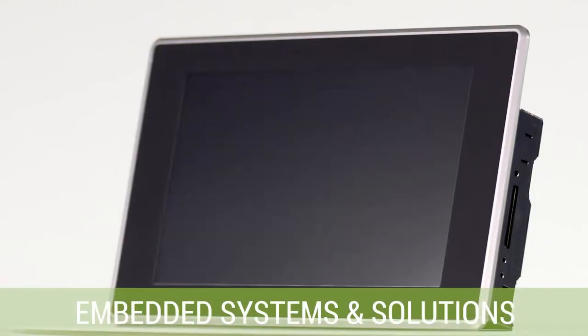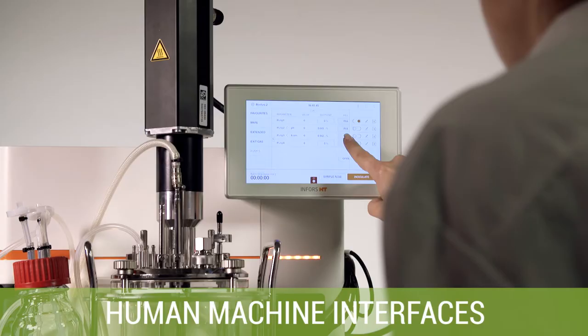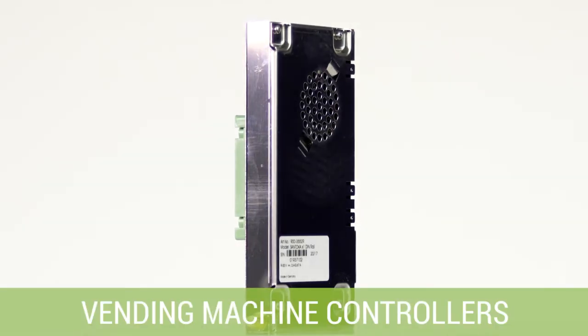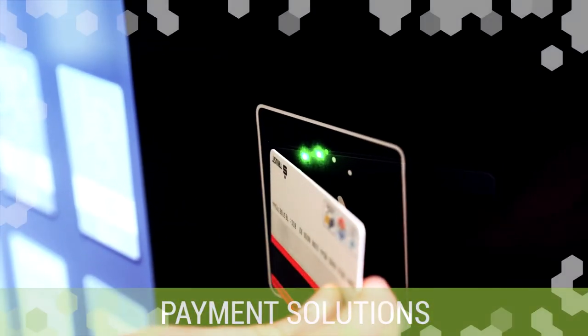The focus of the product portfolio comprises embedded computer systems and complete operator control units, so-called human-machine interfaces, single components such as displays and touchscreens, in addition to vending machine control units, including payment solutions and telemetry for smart vending machines.